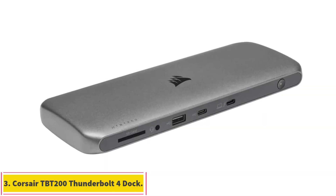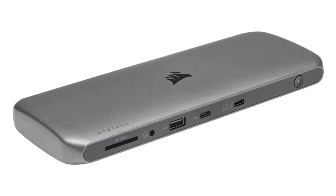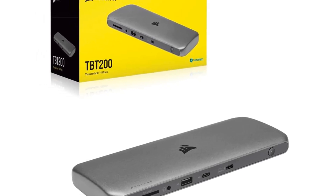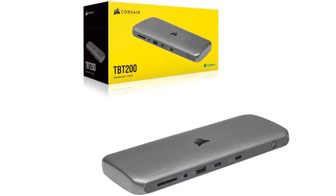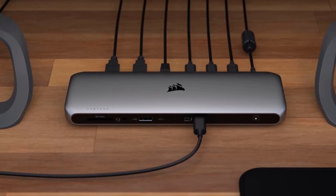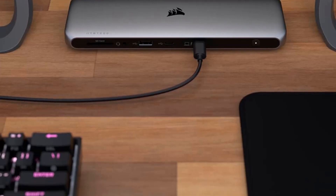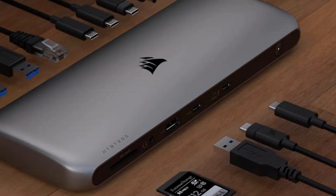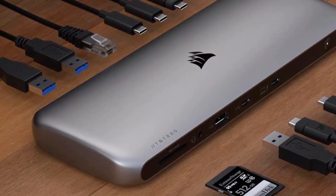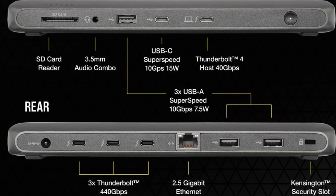Number 3: Corsair TBT200 Thunderbolt 4 Dock. Lots of docking stations can give you a 1Gbps Ethernet port, but what if you want a faster 2.5Gbps office network connection? Check out the Corsair TBT200, a $299.99 dock with no fewer than four Thunderbolt 4 ports — one host and three devices. Corsair's Thunderbolt Dock utility enables you to eject all drives at once, with support for Apple's SuperDrive and keyboard. The device comes with USB-C to HDMI and USB-C to DisplayPort adapters for dual 4K monitors.